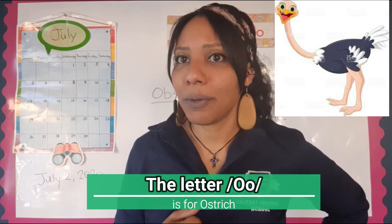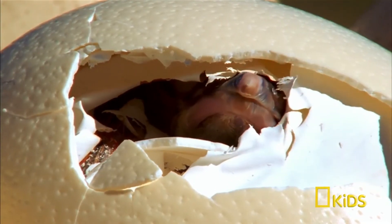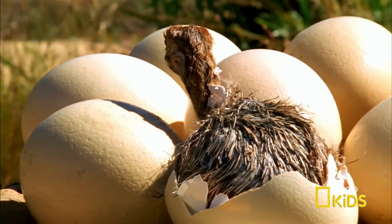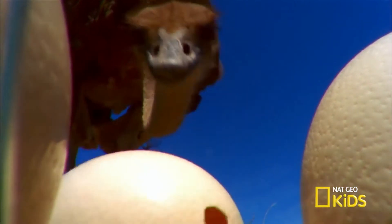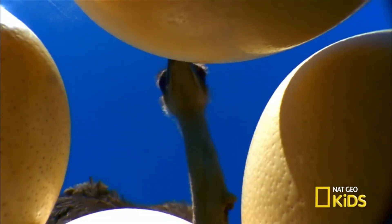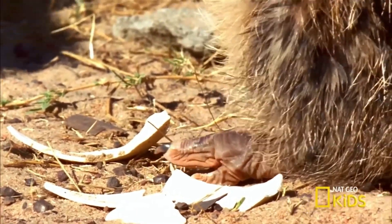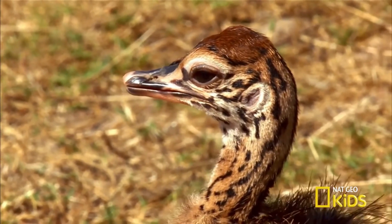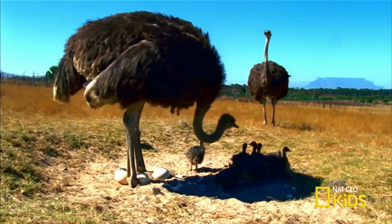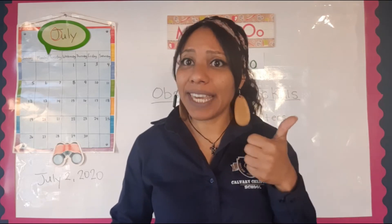The ostrich video shows a mother ostrich waking her baby ostriches for school. The babies are sleepy and don't want to get out of their eggs, saying it's cold and bright. The mother encourages them to have breakfast and get going. She counts her chicks to make sure everyone is up and headed to school.